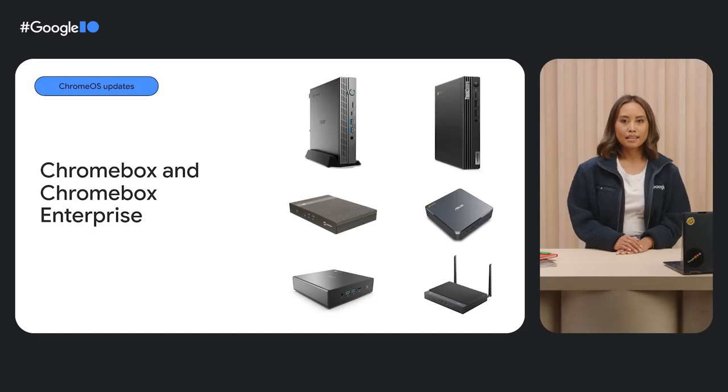Chrome OS comes in desktop PC form factors too. Those are called Chromeboxes. Two of our latest desktop PCs are the Acer Chromebox Enterprise CX15 and Asus Chromebox 5, both running on Intel 12th Gen processors. The Asus Chromebox 5 even has handy wireless charging capabilities, so you can easily sit your phone on top and charge it as you work.